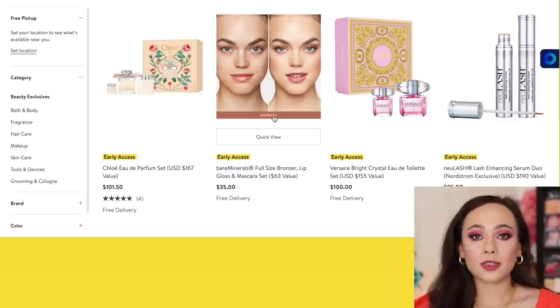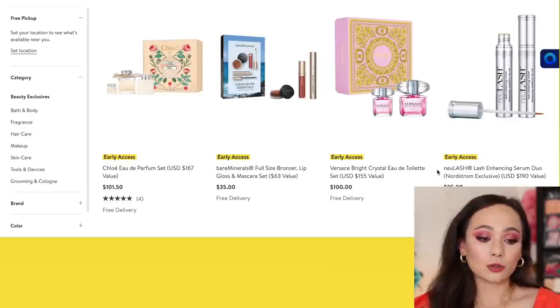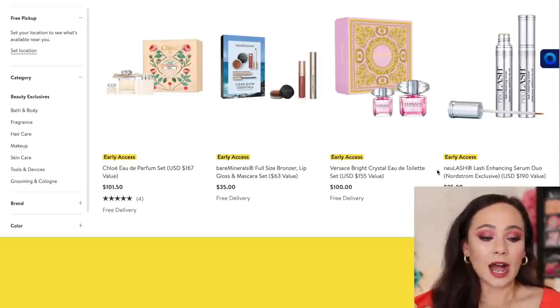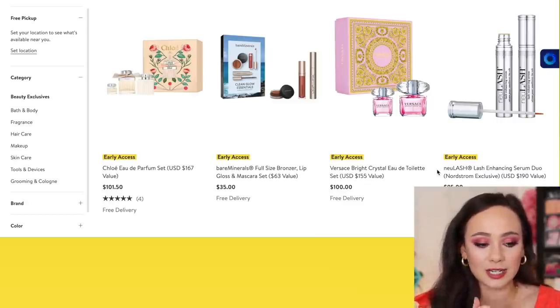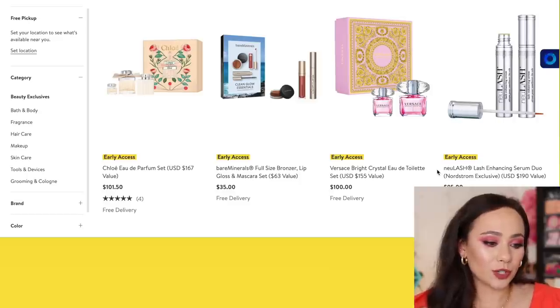One thing that I will be purchasing is the new Lash Enhancing Serum Duo. This is what I get every single sale — it's $95 for two new lash bottles, and normally one bottle is like $95. So you get two for one basically. I buy this every year. It's the lash serum that I use that has given me bottom lashes — I used to not have any. I'm a true believer. So if you're looking for a good lash serum, this is a really fantastic deal.